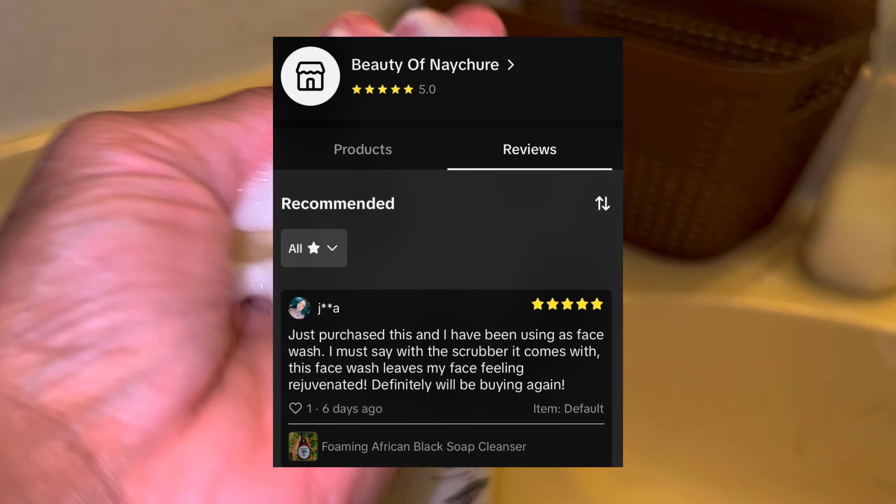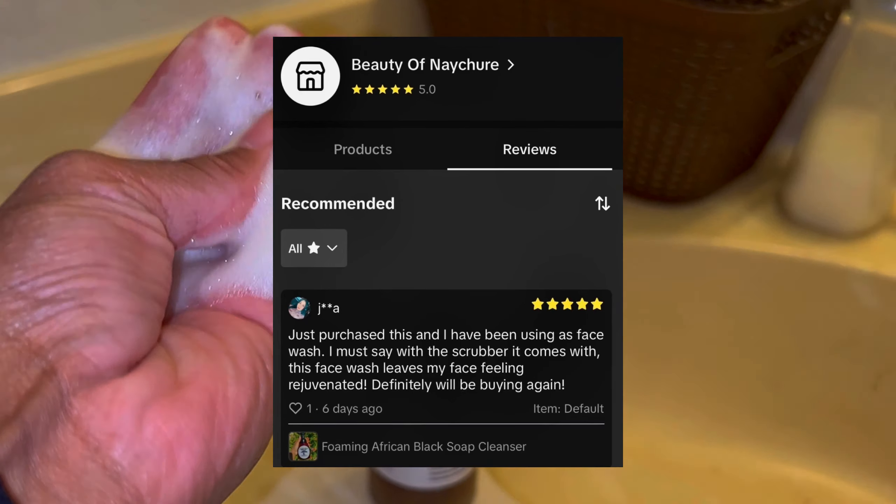I'm talking about countertops, floors, and even dishes. It's the only cleanser I use. My family uses this. It can be used for all ages. And it is definitely my best seller for a reason.